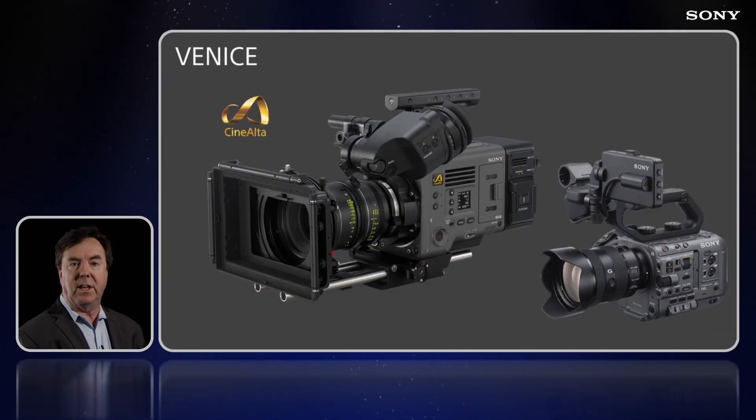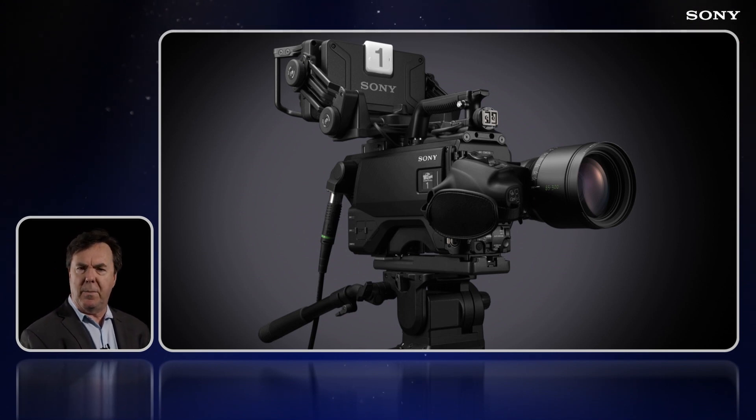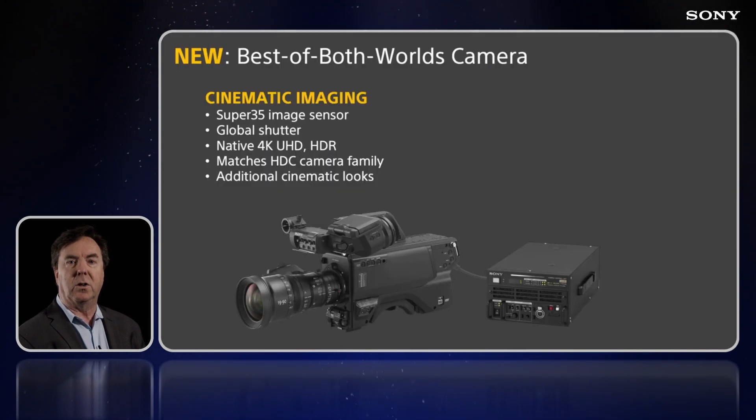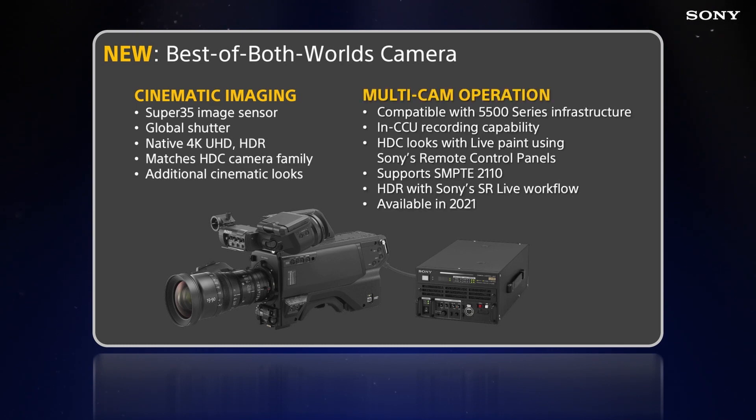This year's big football game featured our Venice and FX6 large sensor cameras. And today we're previewing a best of both worlds large format system camera. The new camera will give you the cinematic bokeh of Super 35 and features a global shutter imager. You'll get perfect color matching with our HDC camera family, plus cinematic looks. And for the total solution, you'll get the full power of Sony's multi-camera workflow, including IP transmission and ISO recording in the camera control unit.